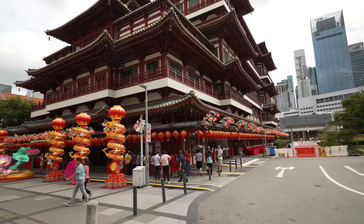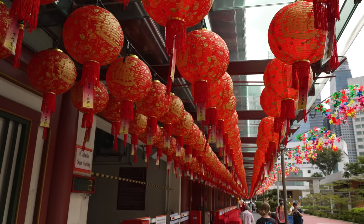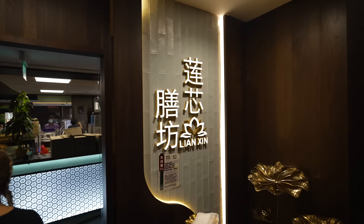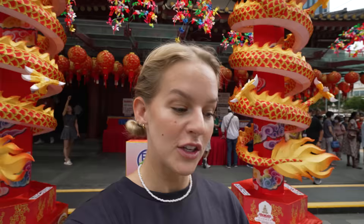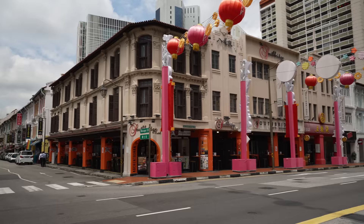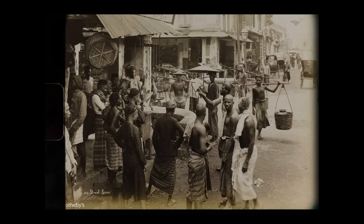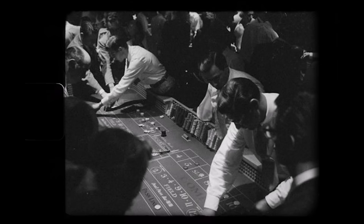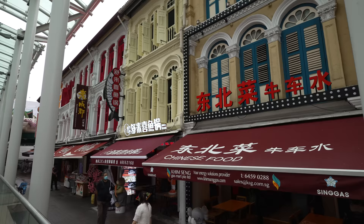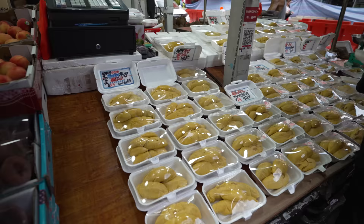Right here in the center of Chinatown is a temple called Buddha Tooth Relic Temple. We actually went to a restaurant that's just underneath when we came here on our food tour and we had loads of delicious vegetarian foods. Chinatown in Singapore is known for its colorful heritage buildings, rich history and flavorful food. Historically these streets were used to sell opium and were cluttered with places to gamble. Today is a different story with streets filled with beautiful cafes, quaint dessert shops, trinkets and a whole lot of durian.